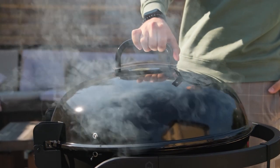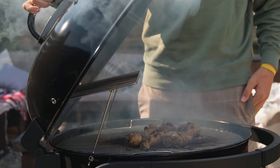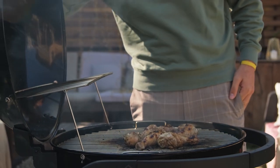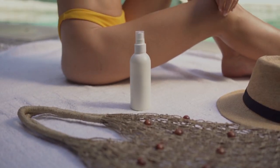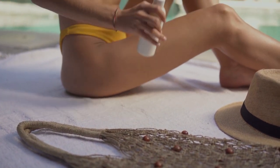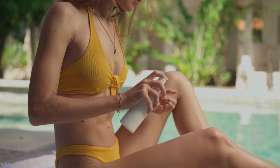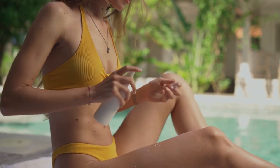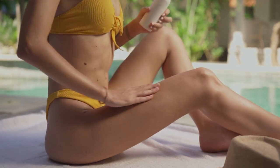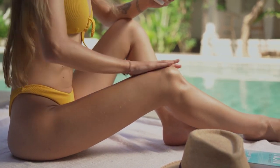With all aerosols you also need to be mindful not to use them near open flames or cigarettes as they can be highly flammable — especially important near an outdoor barbecue. On top of this, although spray sunscreens may seem convenient, they should actually be sprayed on the skin and then rubbed in with your hands to get even coverage and sufficient protection.